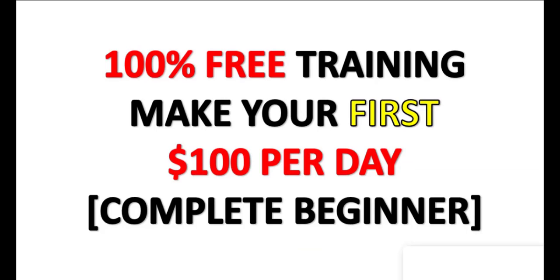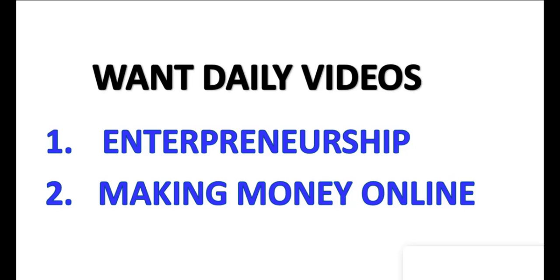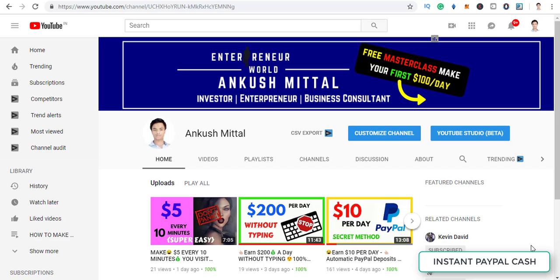Before that, if you want 100% free training to make your first $100 per day as a complete beginner, check out the link in the description. After this training you can easily make $100 per day online. Also, if you like videos about making money online and entrepreneurship, be sure to hit the subscribe button and tick the bell icon to join the entrepreneur family. So let's get started.